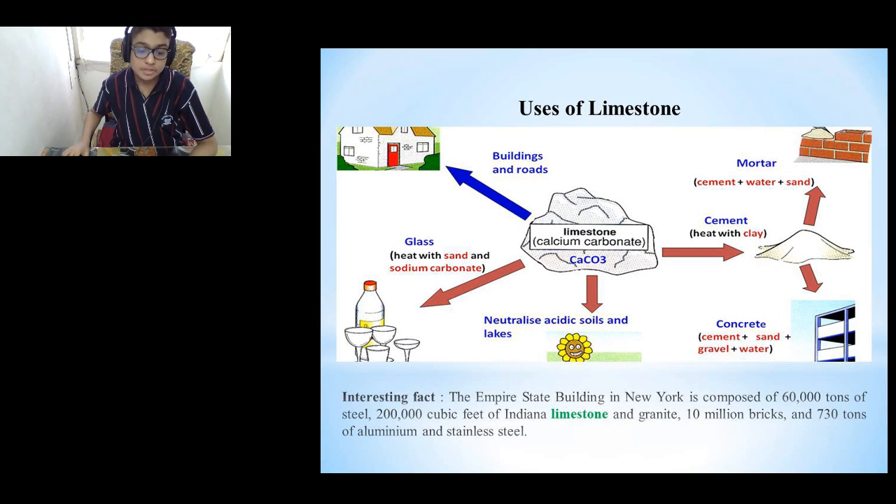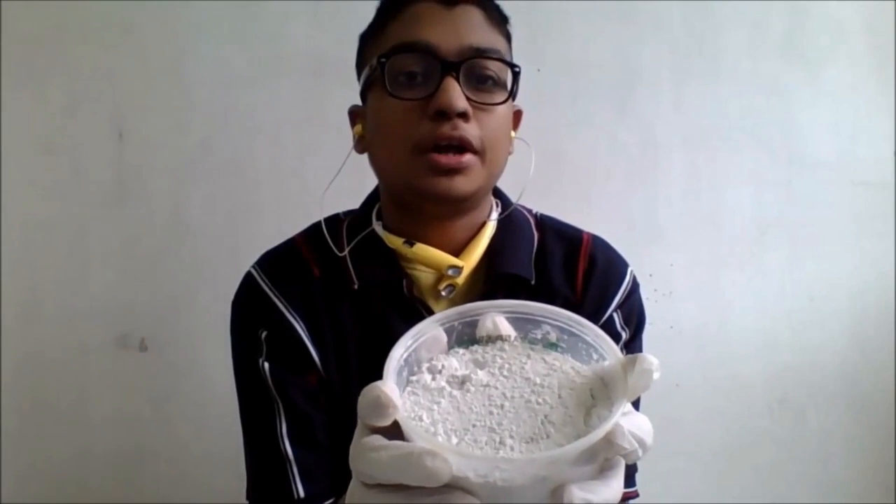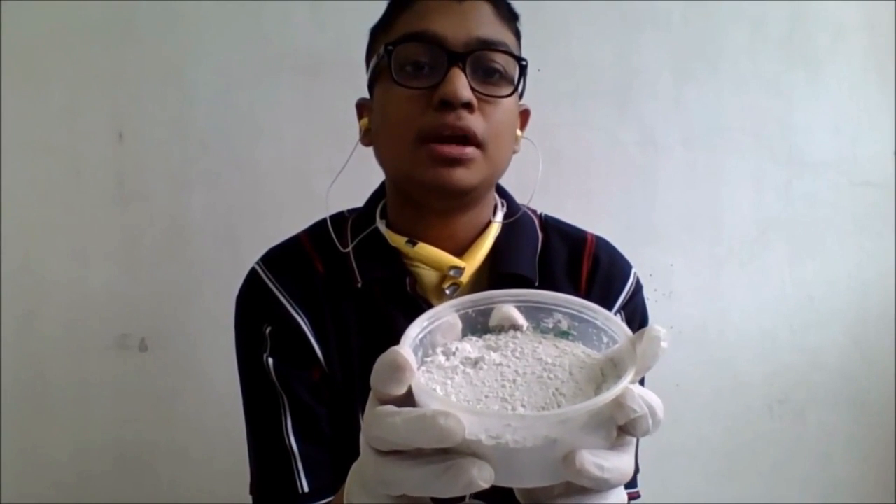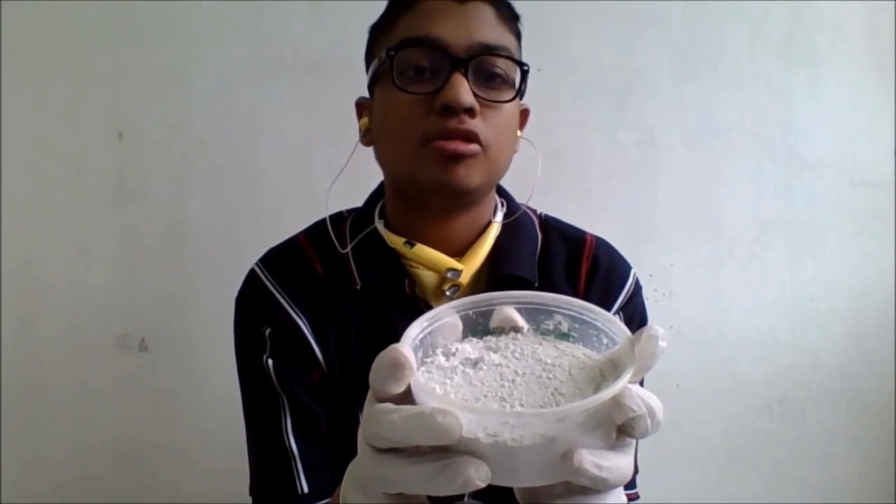Here we will be seeing some uses of limestone. As you can see in the picture, it is used in building walls, and utilized as its own material among other things. Fun fact: 200,000 cubic feet of limestone was used to build the Empire State Building in New York. What I have in my hand is limestone powder. It is used for building walls and for neutralizing acid soils.